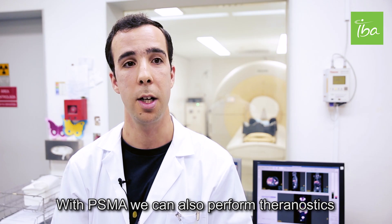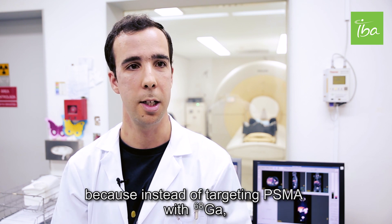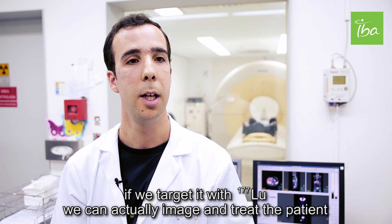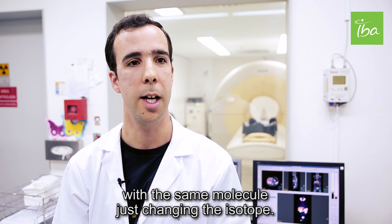With PSMA we can also perform theranostics, because instead of targeting PSMA with Gallium-68, if we target it with Lutetium-177, we can actually image and treat the patient with the same molecule, just changing the isotope.